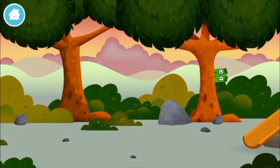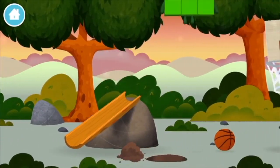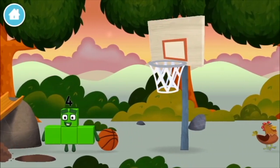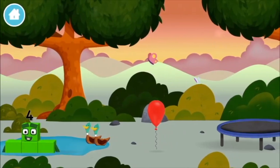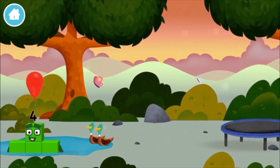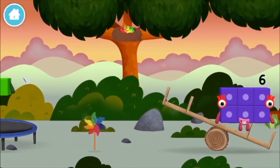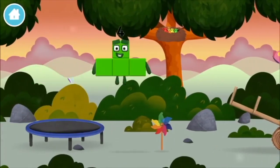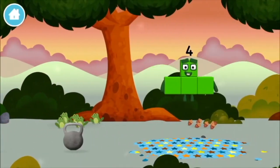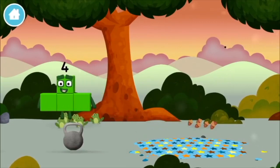Can you find a number block hiding in the trees? Which number block is this? A balloon! Four birds in a nest! Six acorns on the floor! Five frogs singing!